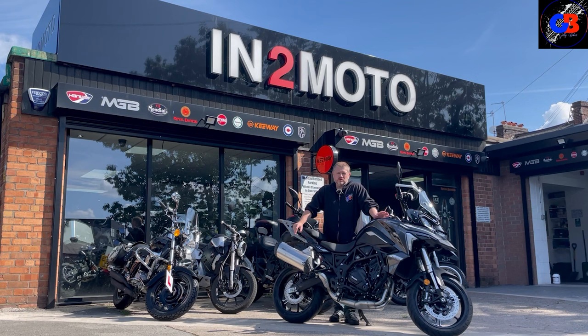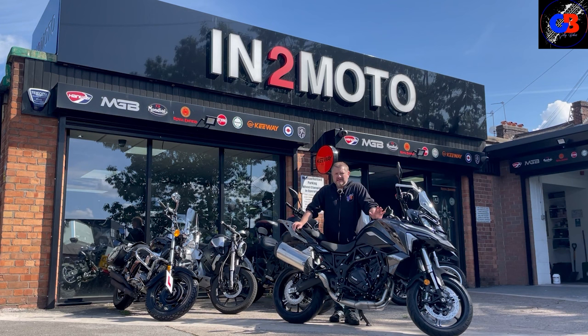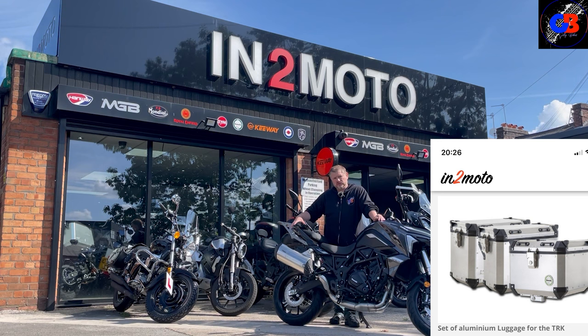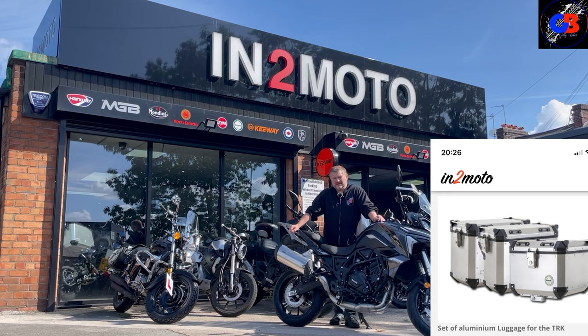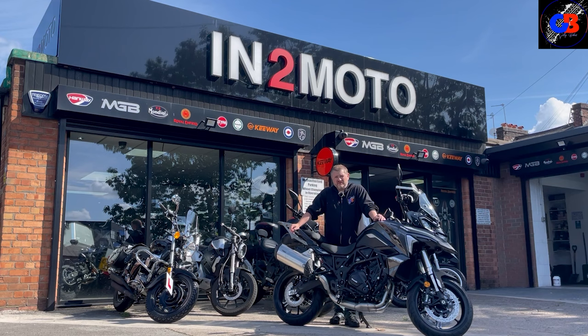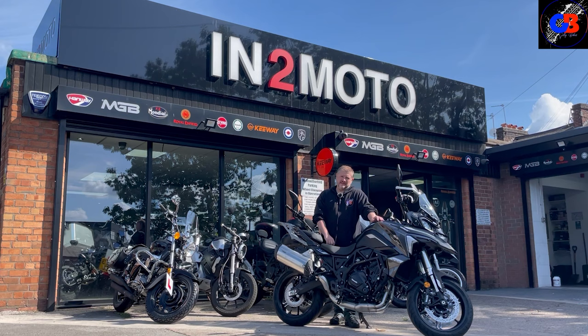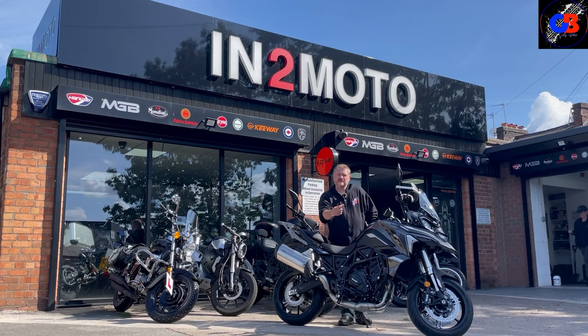There's a bit of an offer on at the minute, so if you are very quick - and you've got to be quick - they are coming with the full luggage setup: top box and side panniers as well. It looks like the real deal, the aluminium-looking stuff, and by all accounts it's about £1,500. The first batch of bikes going out get this luggage for free, so be quick or you'll miss out.